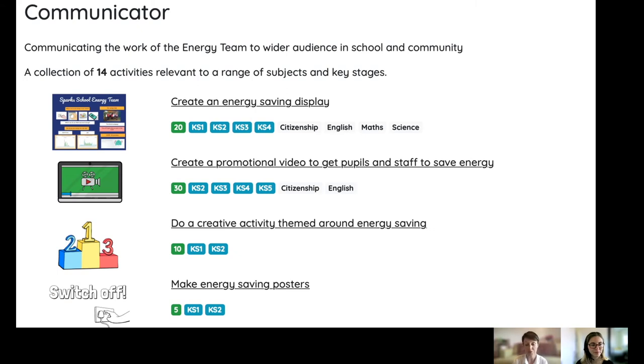The communication activities also involve pupils talking to members of school staff they don't often work with. For example, we might suggest pupils talk to the kitchen staff about how they'd save energy, or to the site manager about how they'd save energy too. We provide questionnaires and ideas for those conversations to get people started.